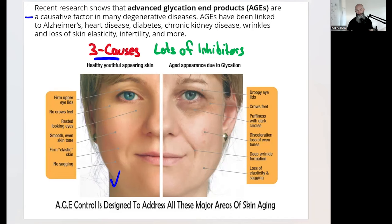AGEs are causative in Alzheimer's, cognitive decline, memory loss, heart disease, diabetes, kidney disease, wrinkles, loss of skin elasticity, infertility, and a whole host of other things. We don't want drooping eyes, crow's feet, dark circles, discoloration, or the big prominent crease in the jowls going south. These AGEs are causative in all of that.